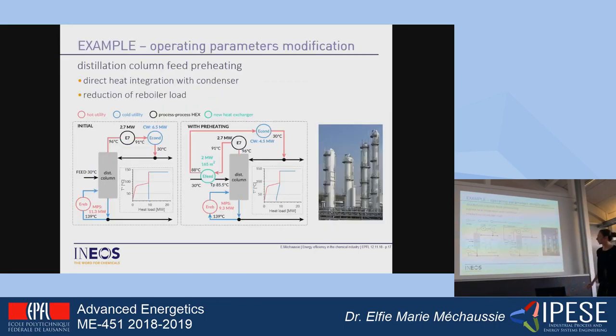Here is an example from a case study. The first thing that could be noticed is the actual configuration: you have a distillation column with a feed entering at 30 degrees, but in reality it's at 90 degrees, a condenser, and a reboiler using middle pressure steam. In reality, we could preheat the feed up to the pinch point temperature using heat from the condensates, which reduces the reboiler load. That introduces a new heat recovery opportunity — a reduction of 2 megawatts of steam in the reboiler — and this is an actual finding that was implemented.